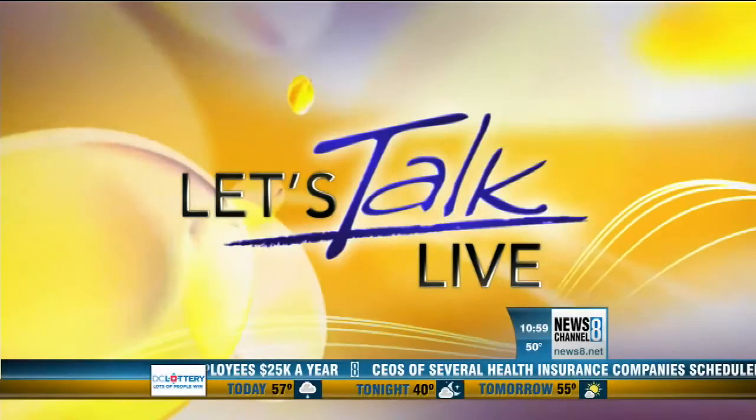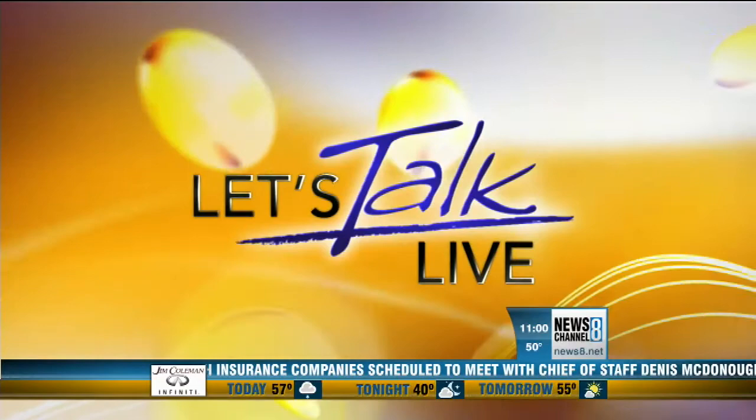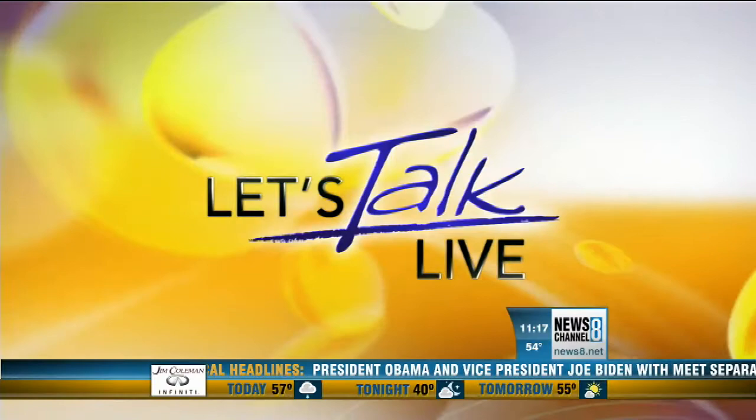Welcome to the show with your hosts Natasha Barrett and Melanie Hastings. We're talking health and wellness today, and we're going to have more on colorful seasonal smoothies to boost your energy and immunity for fall.